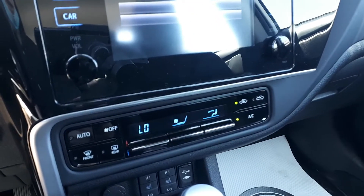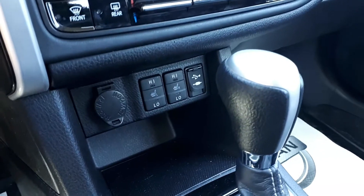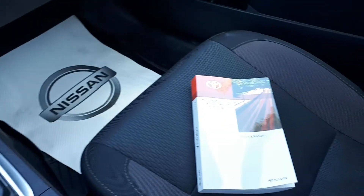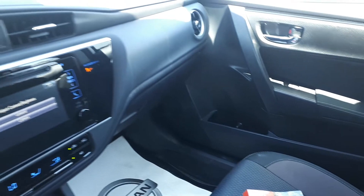We also have our climate controls, heated seating, USB and auxiliary input, and power outlet, vehicle stability assist, owner's manual, and many more fantastic features here at Morningside Nissan.